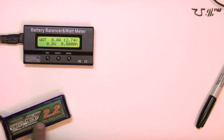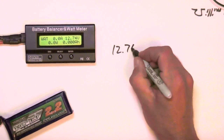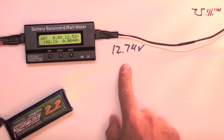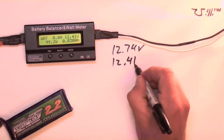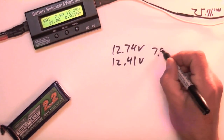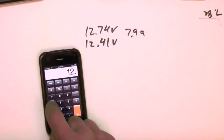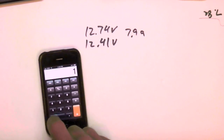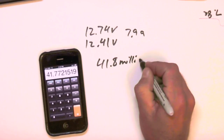Now I'll do a Nanotech 45 to 90C discharge battery with about 20 flights on it. Unloaded voltage is 12.74 volts. Apply the test load, count the 10-second interval. Record the loaded voltage: 12.41 volts at 7.9 amps. The math: 12.74 minus 12.41 volts, divided by 7.9 amps, times 1000 equals 41.8 milliohms.